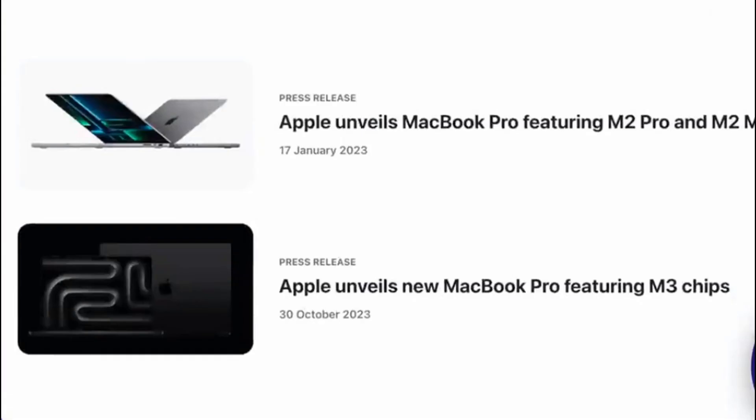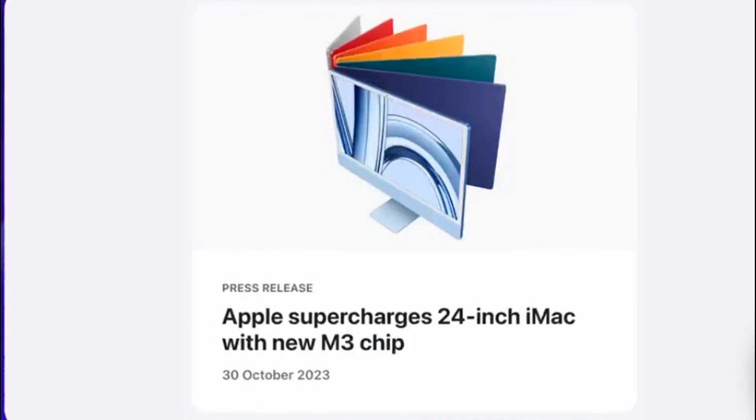Instead of relying on outside vendors for critical components, Apple decided to take matters into their own hands. The result? A line of chips that are not only powerful but also efficient, offering superior performance without the usual trade-offs. The M-series chips, starting from the M1, have already shown us what Apple is capable of when it comes to chip design. With each iteration, Apple pushes the boundaries even further, and the M3 is no exception.